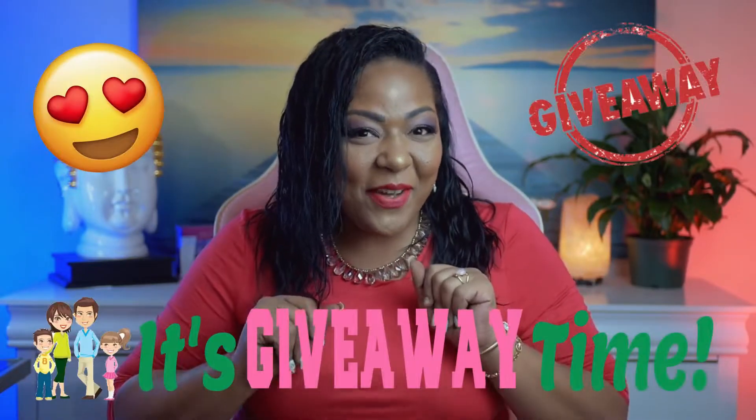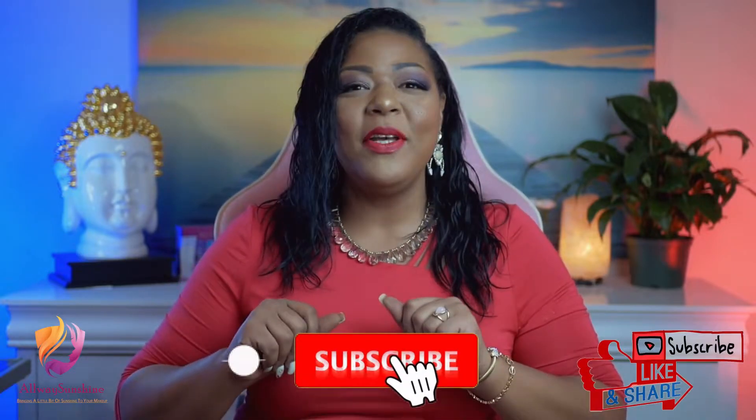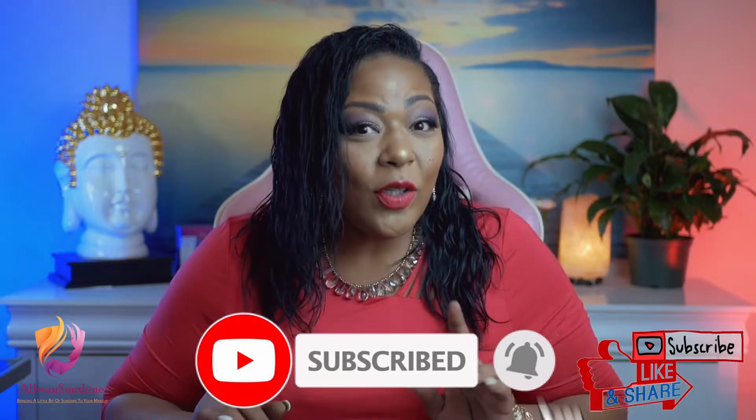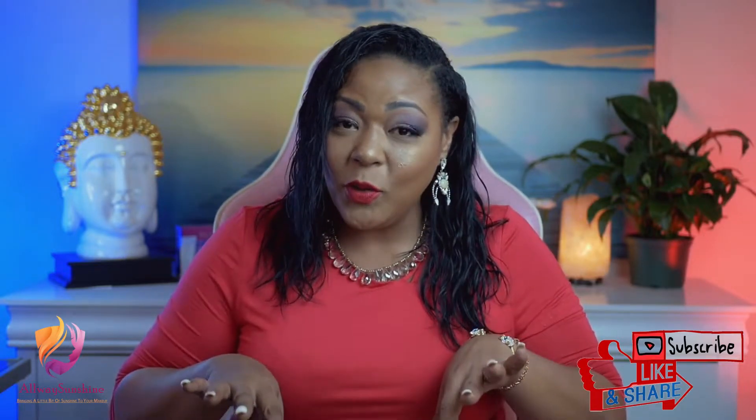Yes, it is finally here — November's giveaway is finally here! But before I show you the amazing goodies we have for this month, I do want to remind you guys to please like, share, and subscribe if you do like my channel. Also, don't forget about the notification button, because sometimes we do have add-ons to the giveaways or for our future giveaways.